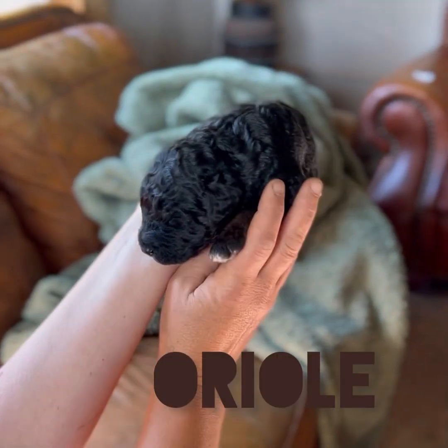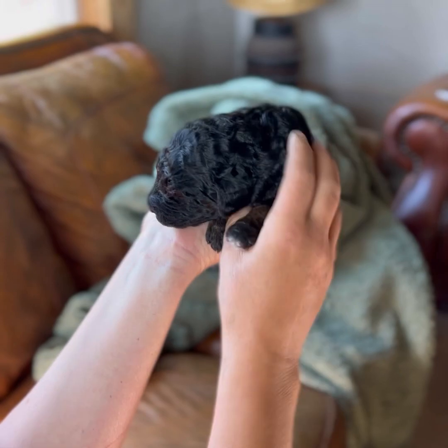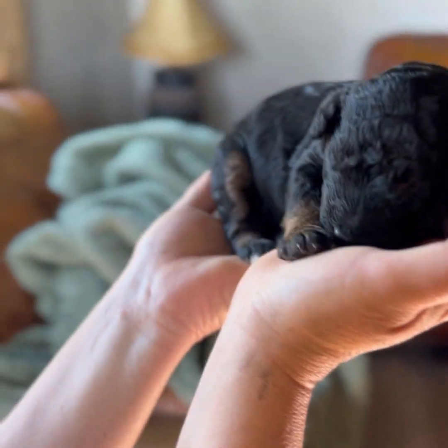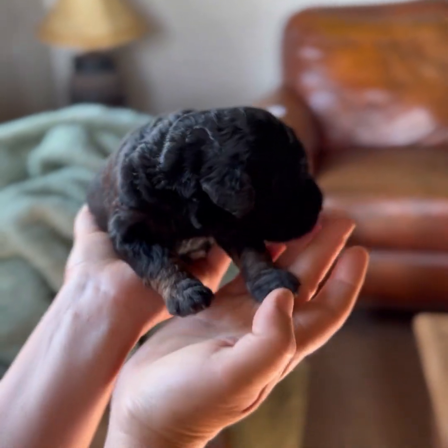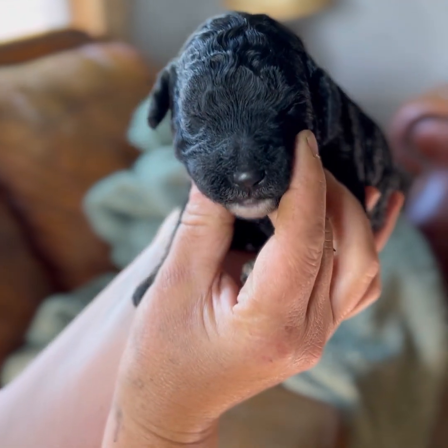This little girl is like a sable phantom abstract. You can see the brown undertones, and you can see that she has brown on her temples and brown on her legs and little white pads on her feet, and a little white pad on her chin.